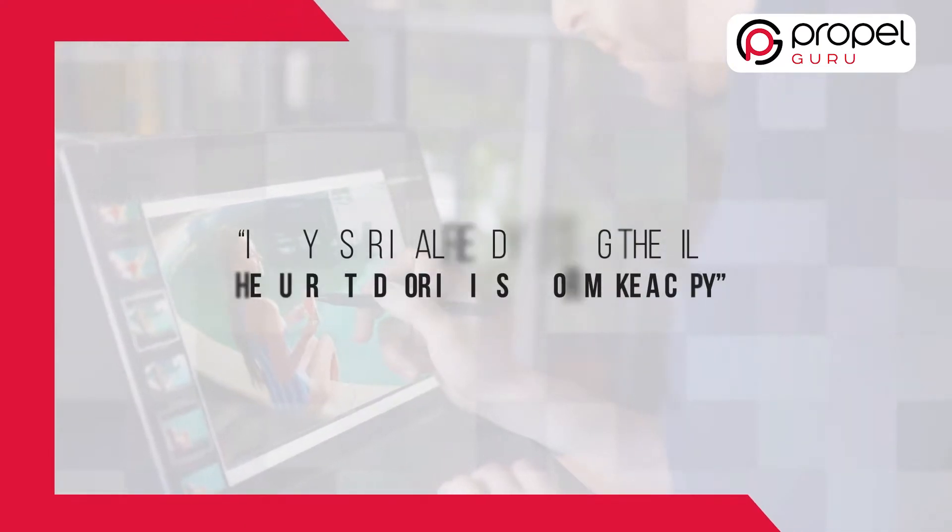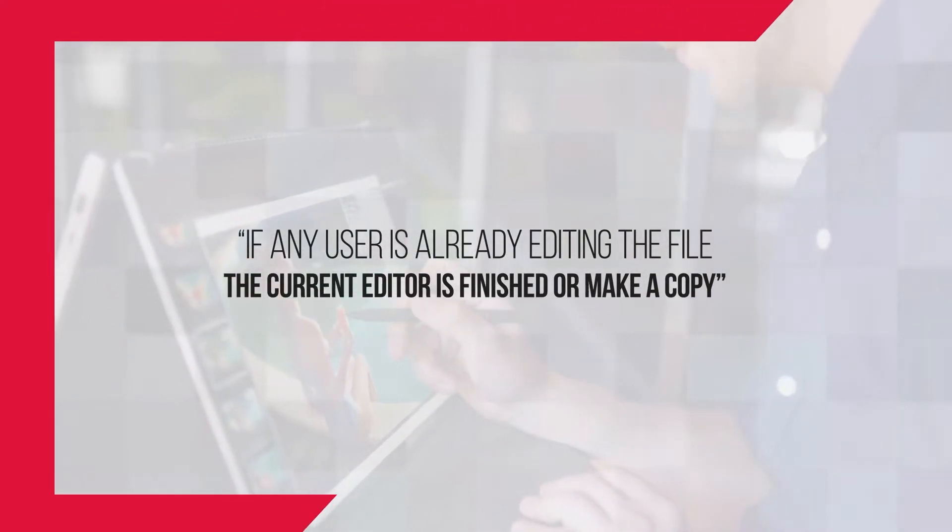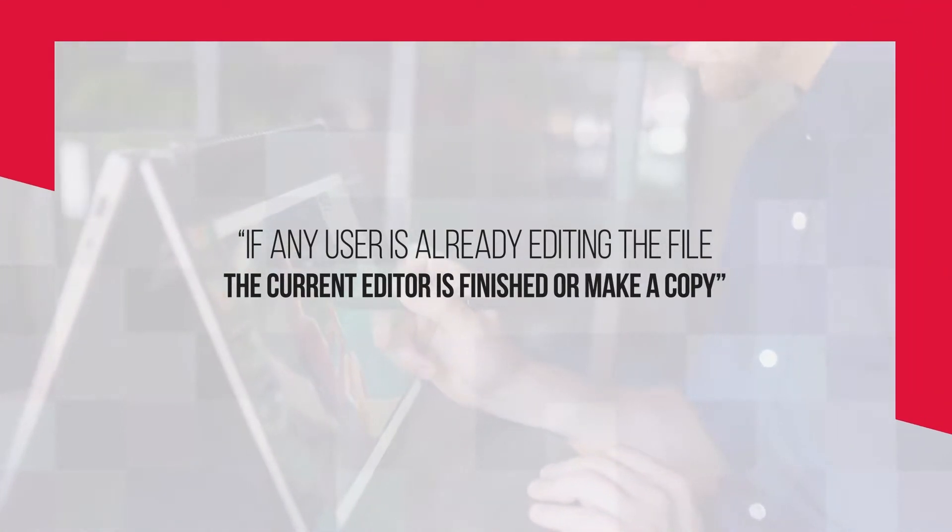If any user is already editing the file, the new user will be given the option to either wait until the current editor is finished or make a copy. It's not quite Google Docs style editing for Photoshop, but it should be easier than emailing a file back and forth.